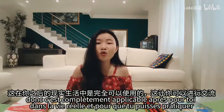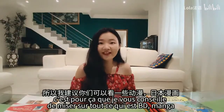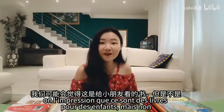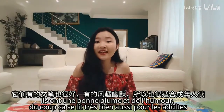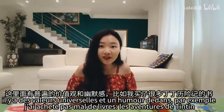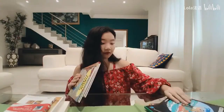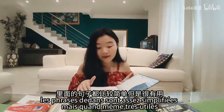C'est complètement applicable après pour toi dans la vie réelle et pour que tu puisses pratiquer. C'est pour ça que je vous conseille de miser sur tout ce qui est BD, manga. On a l'impression que ce sont des livres pour les enfants, mais non, ils ont une bonne plume et de l'humour. Du coup, ça se lit très bien aussi pour les adultes. Il y a des valeurs universelles et de l'humour dedans. Par exemple, j'ai acheté pas mal de livres — Les aventures de Tintin. Les phrases dedans sont assez simplifiées mais quand même très utiles.